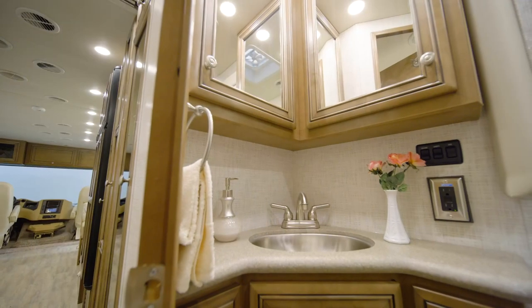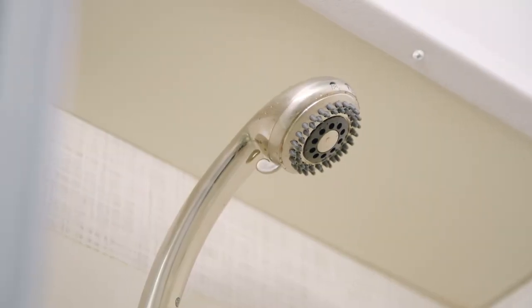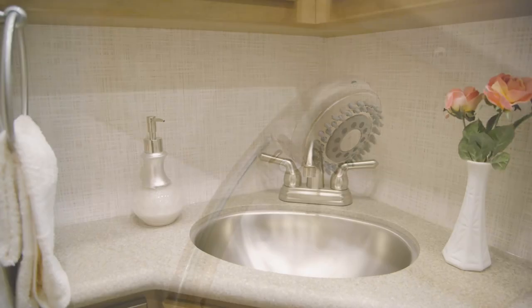Moving into the bathroom of floor plan 2905, you'll find a 38-inch by 26-inch sliding door shower, a solid surface vanity top, and a linen closet.